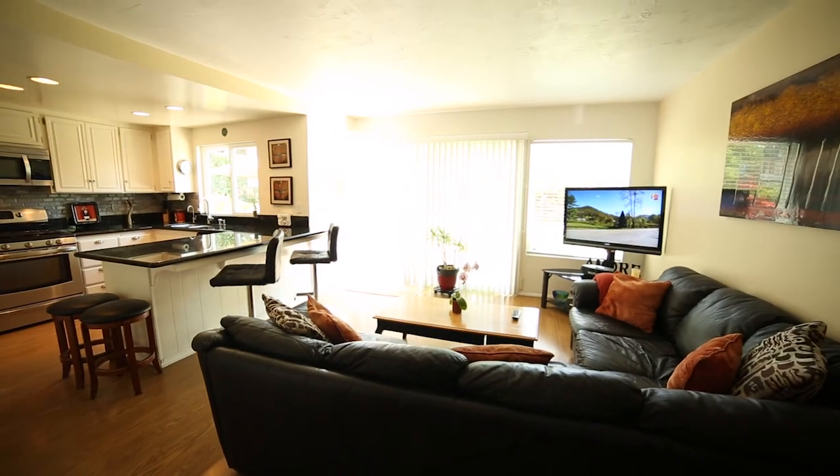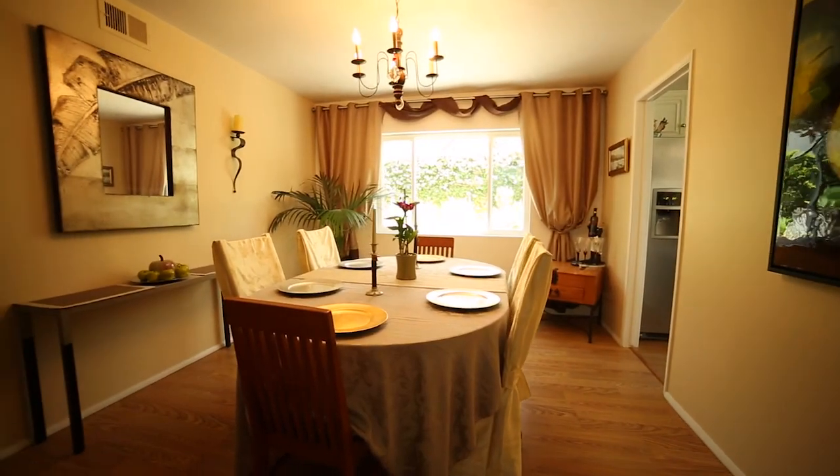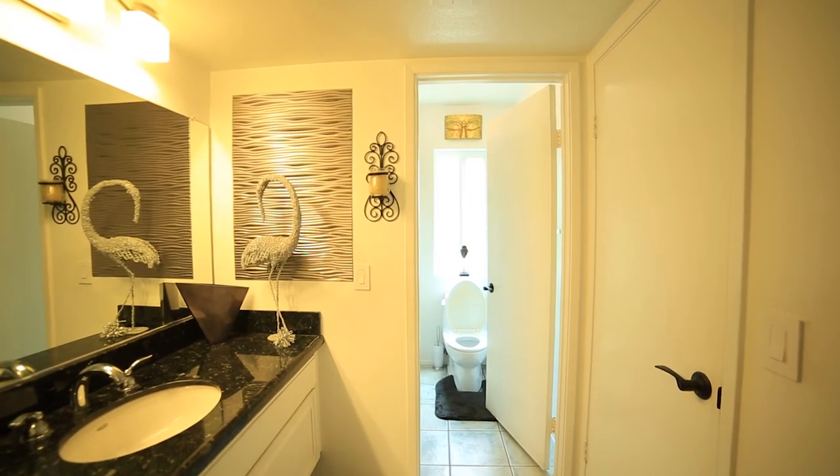Also on the first floor is the family room, formal living room, beautiful dining room, and bedroom or home office with adjacent bathroom with dual entry from bedroom and hallway.